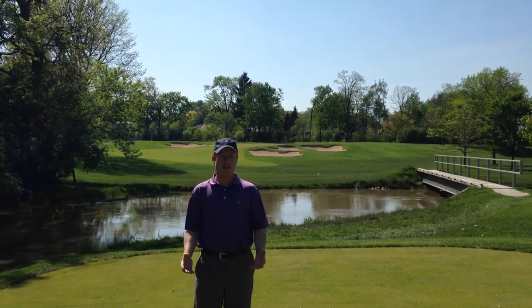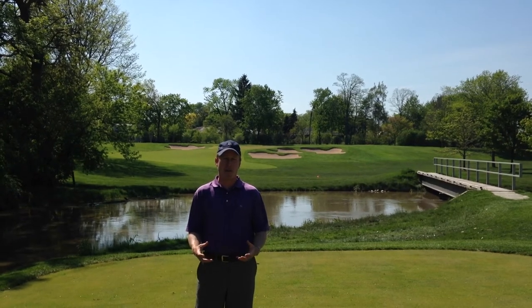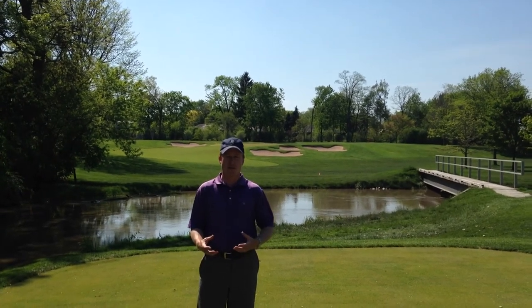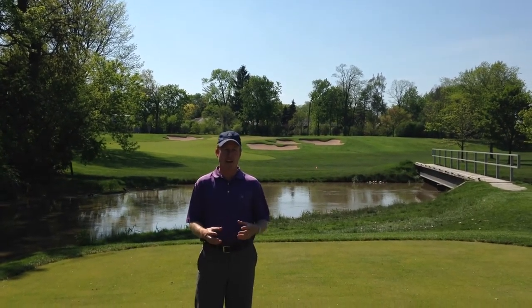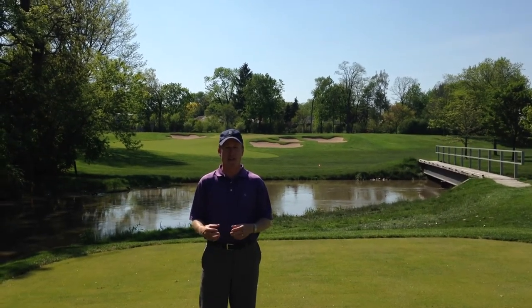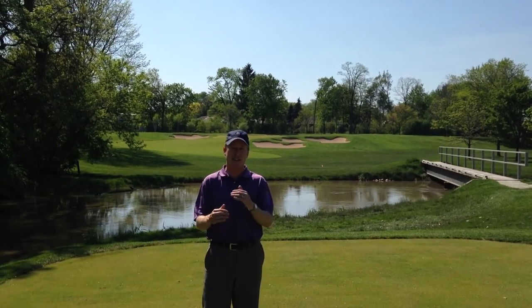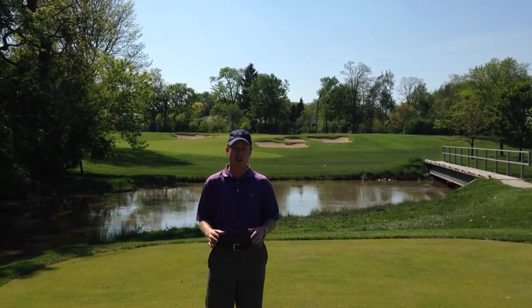So we're here on hole 14, and 14 saw, in my opinion, some of the biggest changes. The bunker complex short right of the green — before, we had eight bunkers on the right side of the green, some were small, some were larger. Jim condensed that down to three, and they kind of stack on top of each other. I think it looks great.